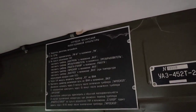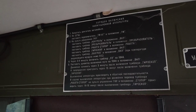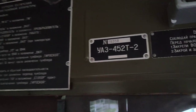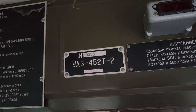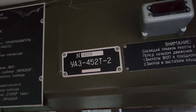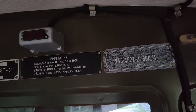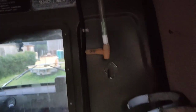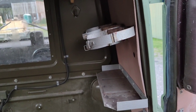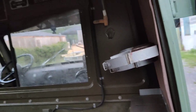Up front we've got these — I should get them Google translated, I have absolutely no idea what they say. This is the VIN and it says UAZ 452T — that's the model. There's also some sort of thermometer and then some bracketry for holding — who knows — maybe oxygen equipment.